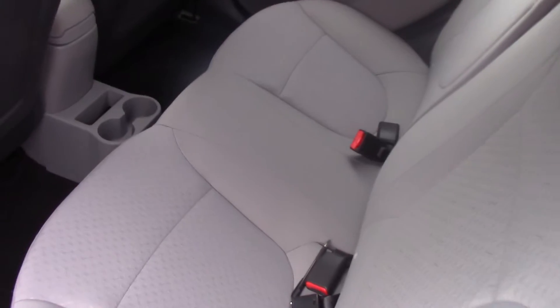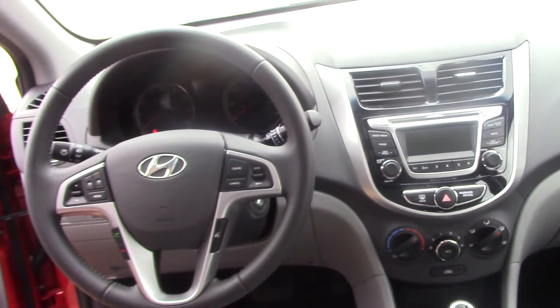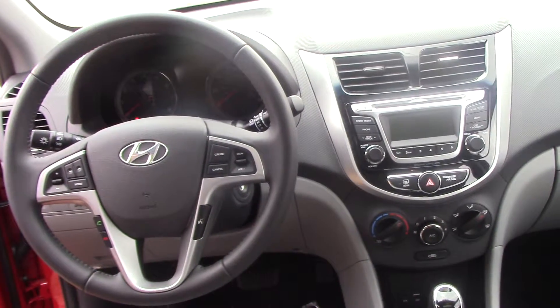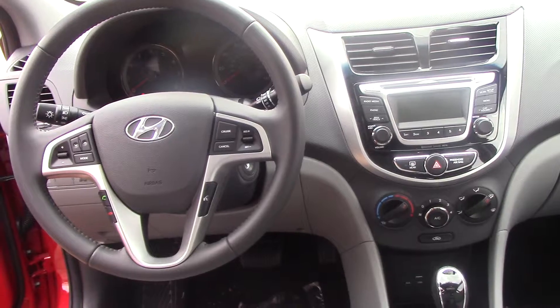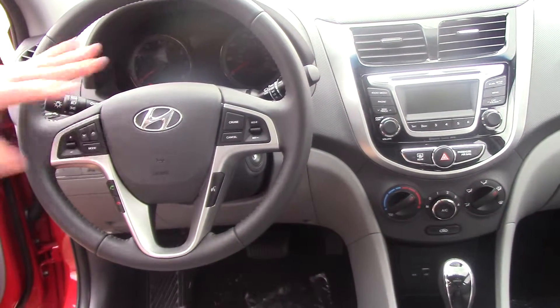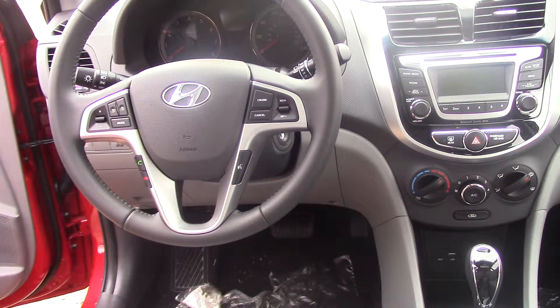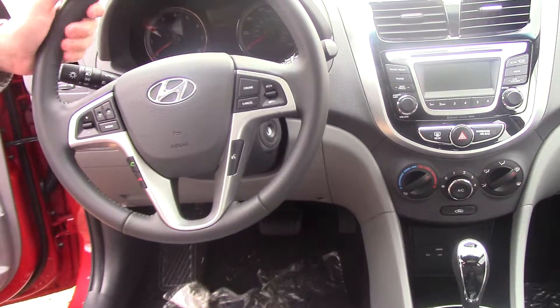Moving to the back seat, plenty of room for large adults. This one comes in this beautiful gray fabric interior. AM, FM, XM Sirius radio. Connections for your phone and iPod. Right on the steering wheel, you have Bluetooth connectivity for hands-free phone, the ability to stream music from your phone to the stereo, and we'll set up that phone for you before you leave the dealership. Volume, cruise control — everything right here at your fingertips.